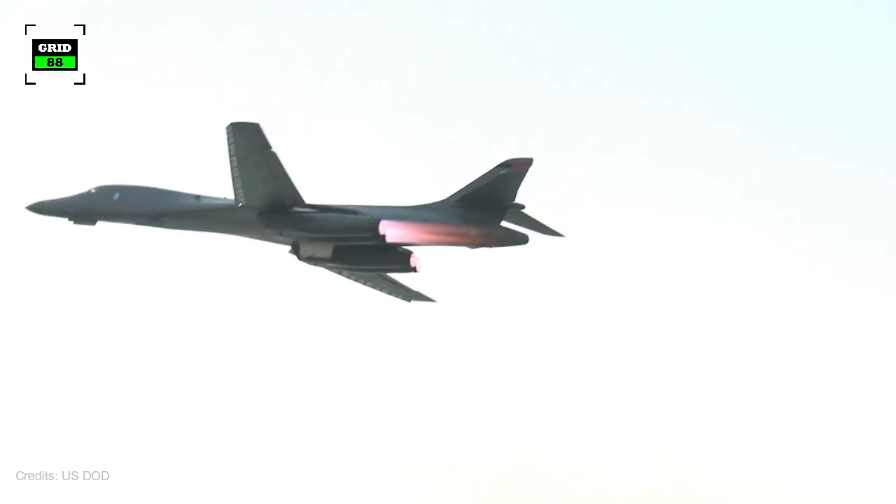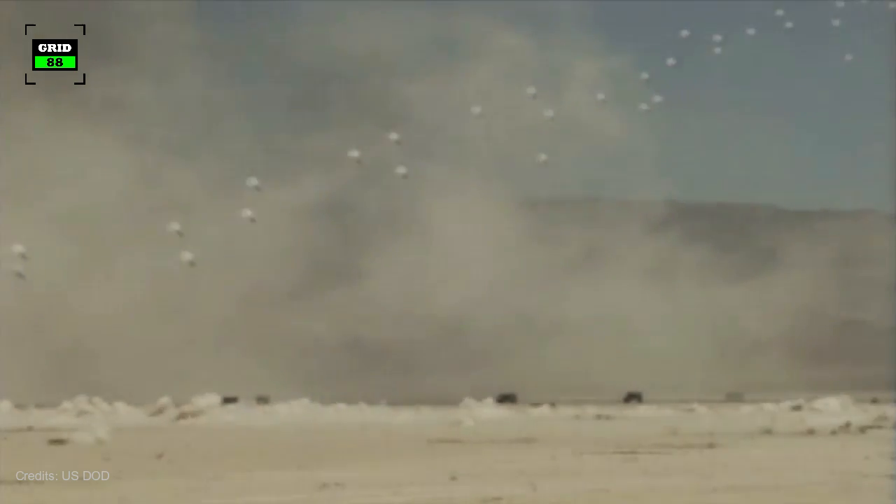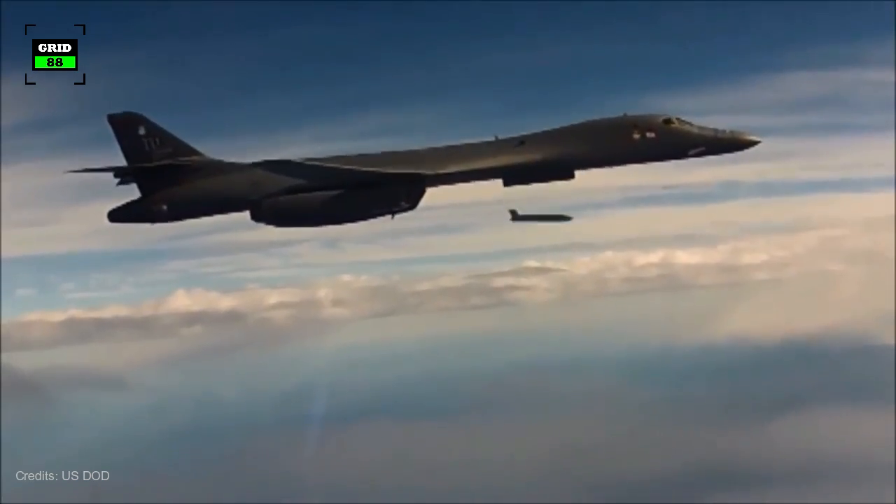A bomber is a combat aircraft designed to attack ground and naval targets by dropping air-to-ground weaponry such as bombs, torpedoes, bullets, and deploying cruise missiles.